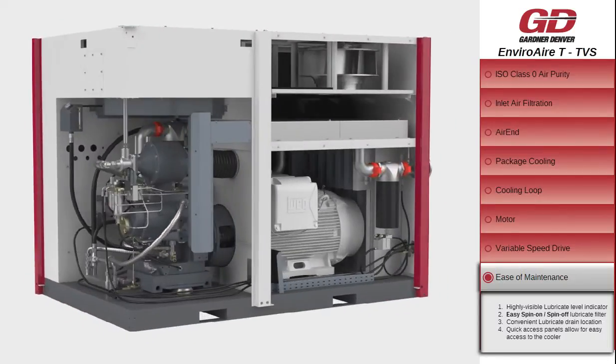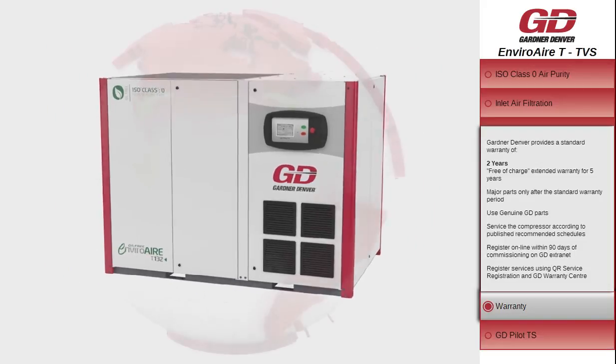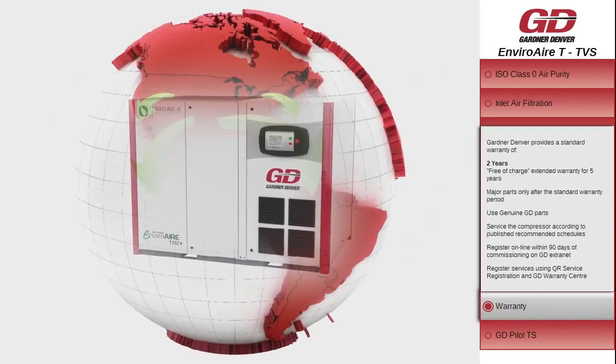Regular maintenance and service of Gardner Denver products is critical to the performance and longevity of the equipment. Gardner Denver's extensive distribution base ensures superior local service. Gardner Denver's unique engineering philosophy ensures long-lasting, reliable equipment. Our standard warranty ensures peace of mind, and for added protection, Gardner Denver's extended warranty delivers one of the most comprehensive plans in the industry.